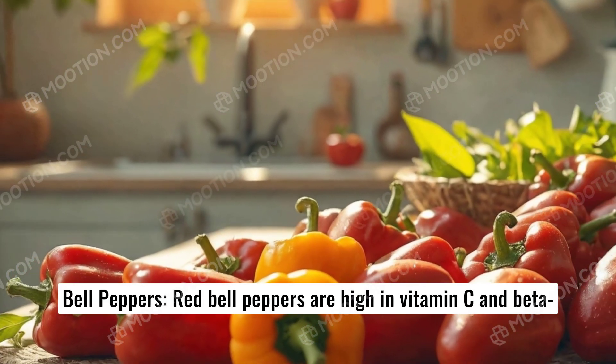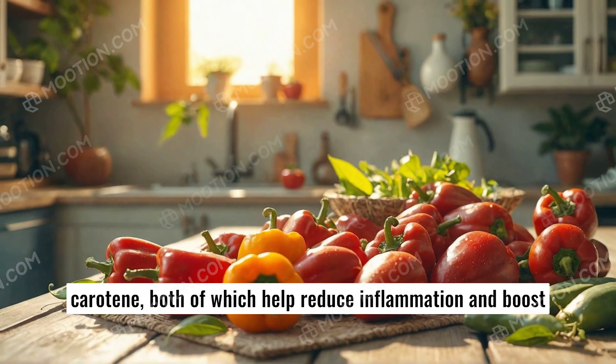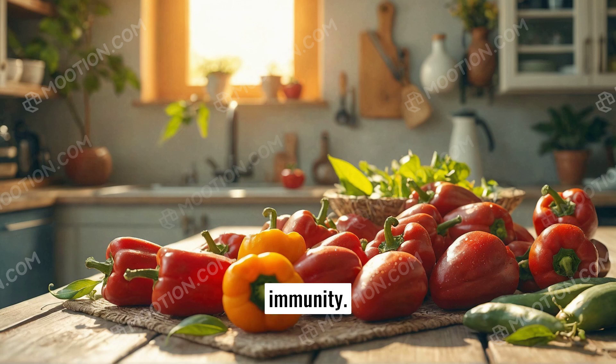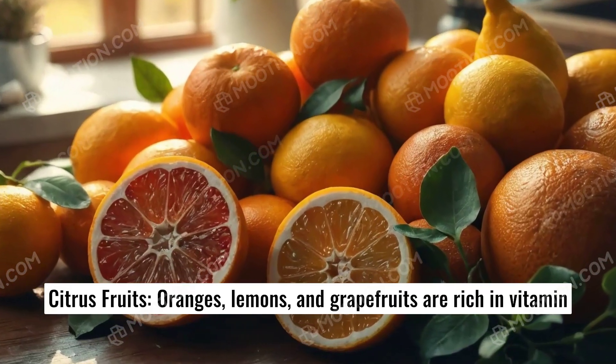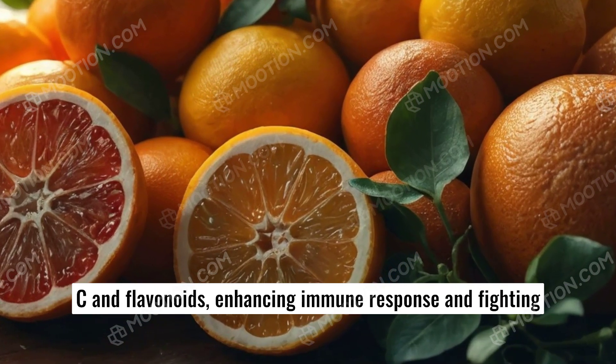Bell peppers. Red bell peppers are high in vitamin C and beta-carotene, both of which help reduce inflammation and boost immunity. Citrus fruits — oranges, lemons, and grapefruits — are rich in vitamin C and flavonoids, enhancing immune response and fighting inflammation.